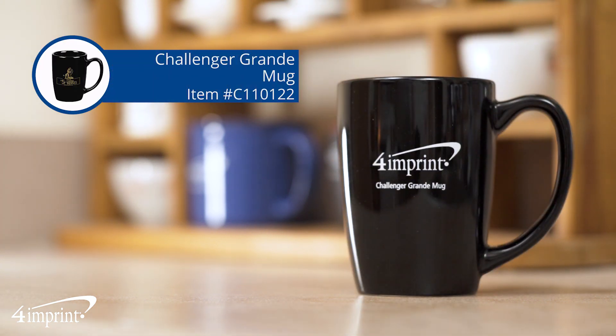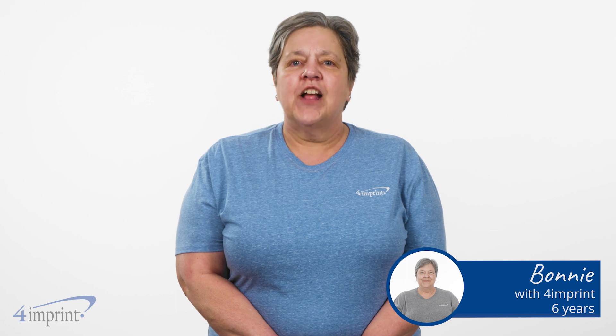A no-nonsense mug that you'll be reaching for daily. Hi, my name is Bonnie and today we're checking out the Challenger Grande mug.